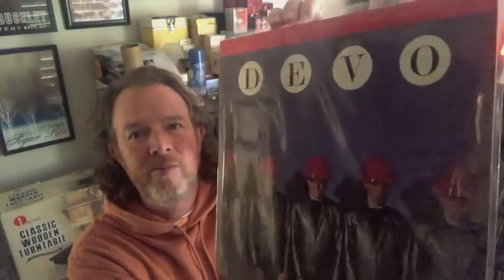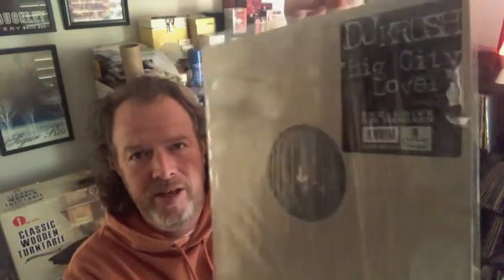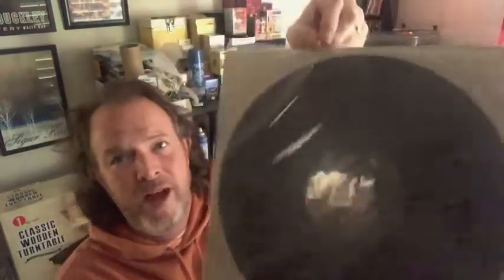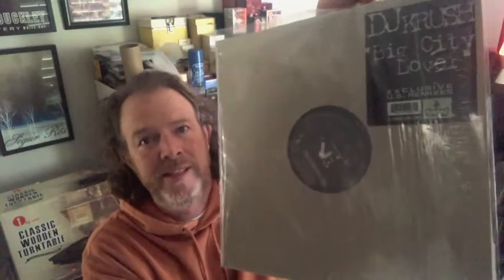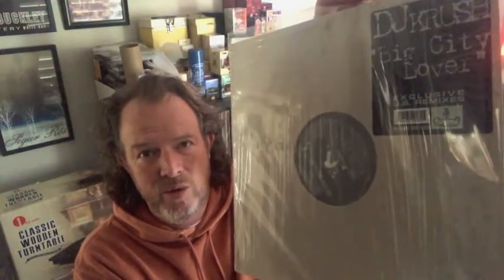Next album that was sold was a 1980 release from Devo — Freedom of Choice — going out the door for $17.50. The next record is actually a 12-inch single from 1995 by DJ Crush. I don't carry a lot of DJ-type vinyl, but I do carry some. As I go through stuff I'll find pockets of it, test them and list them. This one played excellent and is going out the door for $10.50.